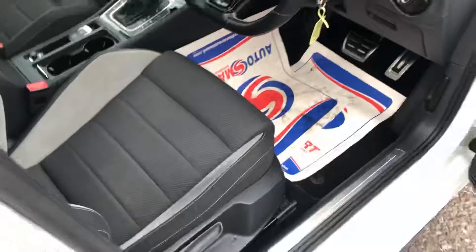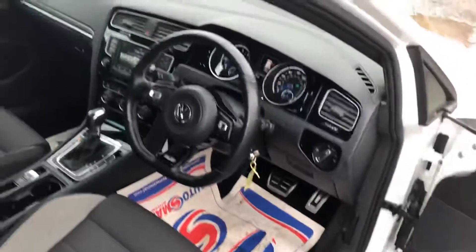This car is spotless as well. I think it's had some sort of paint protection or ceramic coating in the past, just the way everything sits on it. You literally point the jet wash at it and everything comes off.